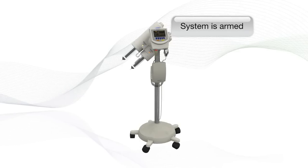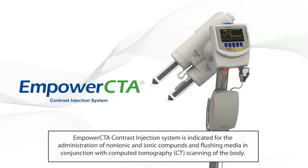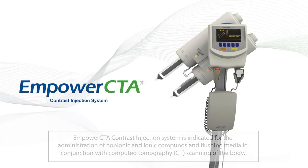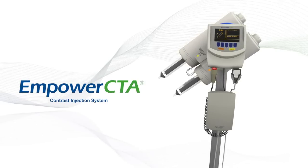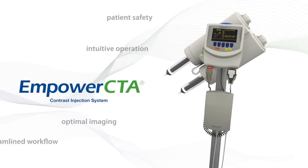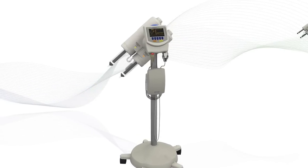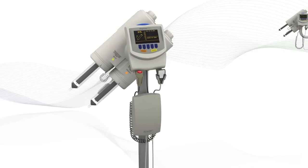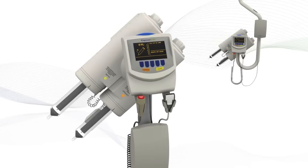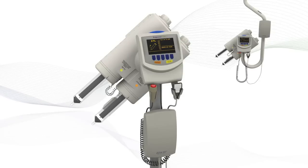System is armed. That's the voice of Empower CTA, a fully integrated contrast injection system for state-of-the-art CT imaging. Empower CTA speaks directly to the issues that are most important to you: intuitive operation, optimal imaging, patient safety, and streamlined workflow. It gives constant feedback regarding injection status and next steps, and it's the only injector with voice prompts, allowing the technologist to stay focused on the patient.